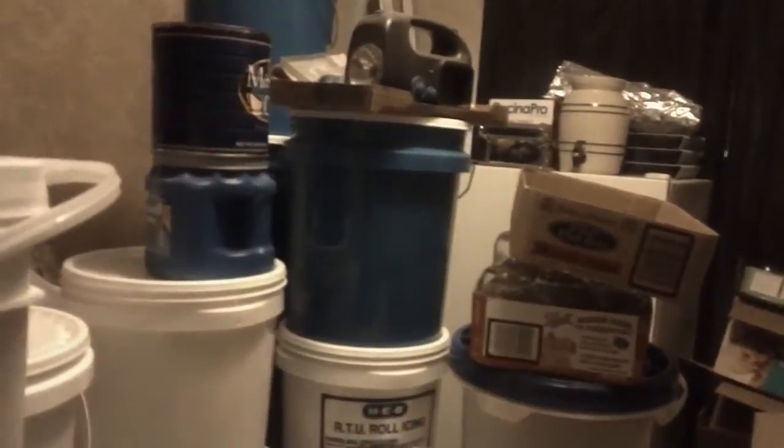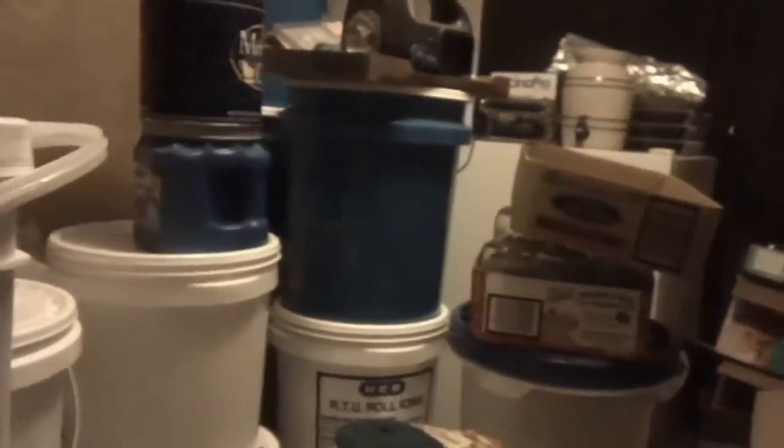Stuff is getting put everywhere right now. It's like you have to disorganize in order to organize. I'll take you back into the pantry and show you what we're facing there. This room is actually a full bedroom and was once our daughter's room. They're all grown and have kids now, so we want to turn this room, which became a pantry. I grind my own wheat, so I buy wheat in bulk and I keep it in buckets. And then of course I can a lot, so we have canning stuff here.